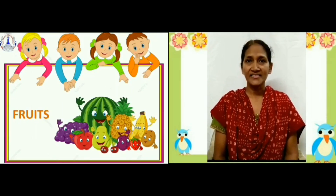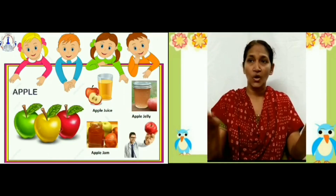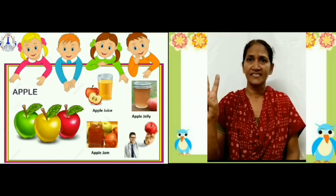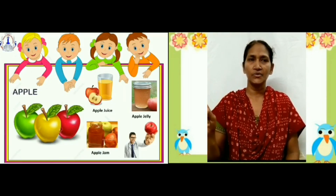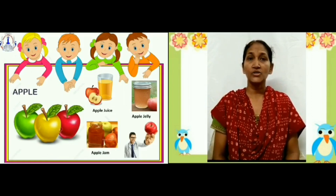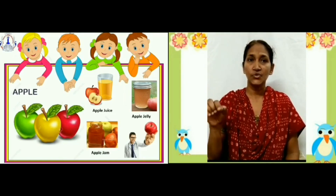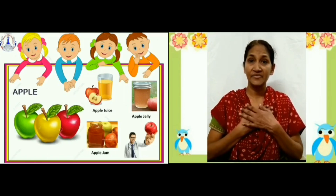Now I start with apple. Children, we find apples throughout the year. We can see apples in three colors — that is red, green and yellow. Apples are sweet in taste. Apples have small seeds in it. It is used to make juice, jam and jelly. It is very good for health. An apple a day keeps the doctor away.